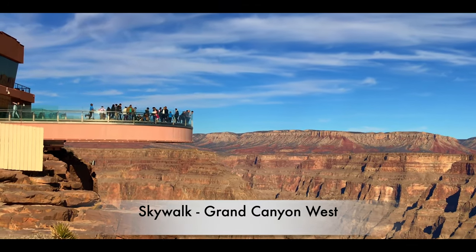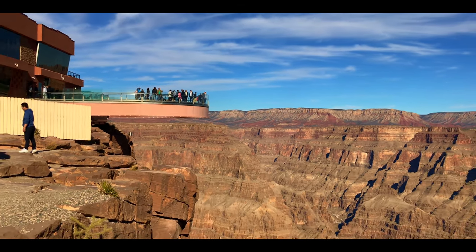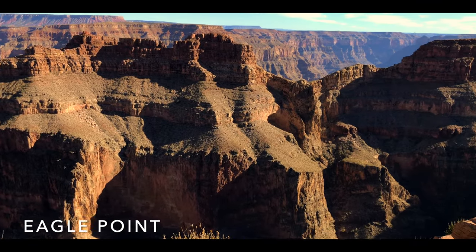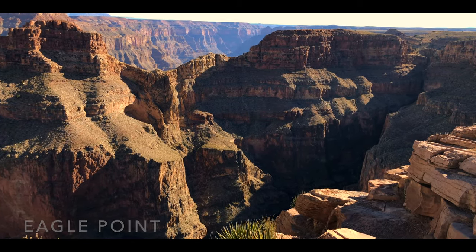We got just 15 minutes on top of the glass skywalk but had no waiting time whatsoever once we reached it. The skywalk is run by the Native Americans in the area, who have their own transport to and from the helicopter, and that's included in the package. We also got two complimentary photos and a snack bag.